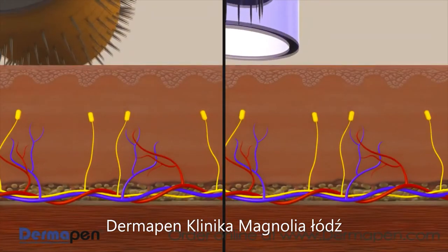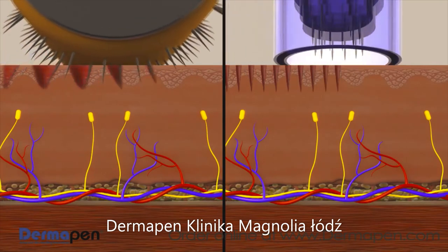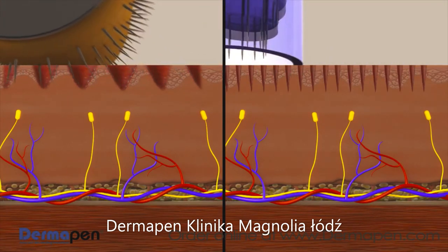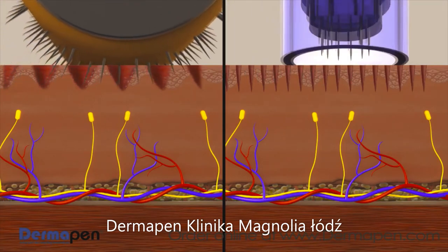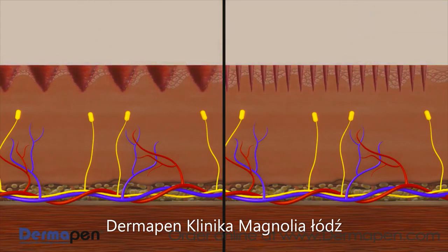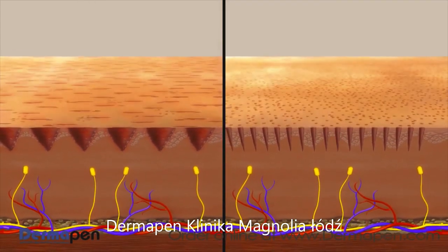Dermapen's multiple needles vertically stamp the epidermis, penetrating all skin types, textures, and pigments without the risk of bending, breaking, or causing more epidermal damage. The sloped or curved insertion of the needles on a rolling fractional device can create damaging trenches in the epidermis, leading to more bleeding, pain, and longer recovery time.